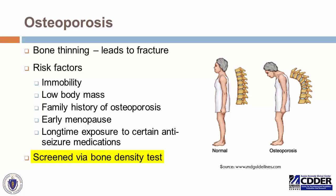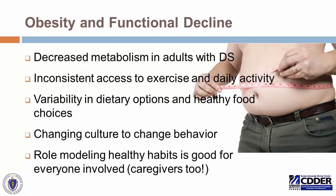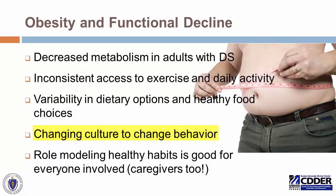Obesity and overall functional decline are important considerations. Adults with Down syndrome can experience a decrease in metabolism as they grow older. There's frequently inconsistent access to exercise and daily strenuous activity — not just loading the dishwasher, but really getting good physical exercise. There's also variability in dietary options and healthy food choices, which remains a worthwhile goal throughout life. In group housing or shared living, making sure everyone makes healthy food choices is good for everybody. Role modeling healthy habits is good for everyone involved, including caregivers — a nice way of making sure everybody is aging successfully together.